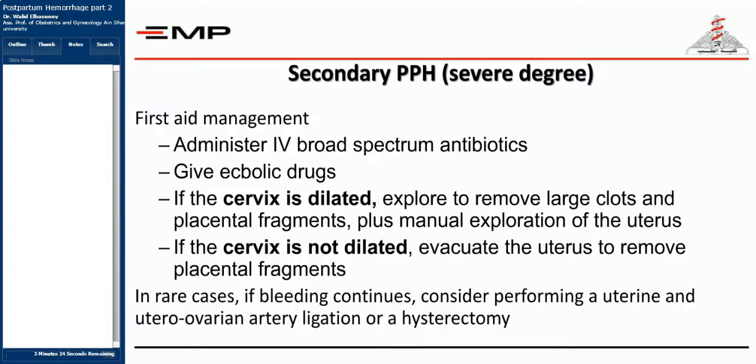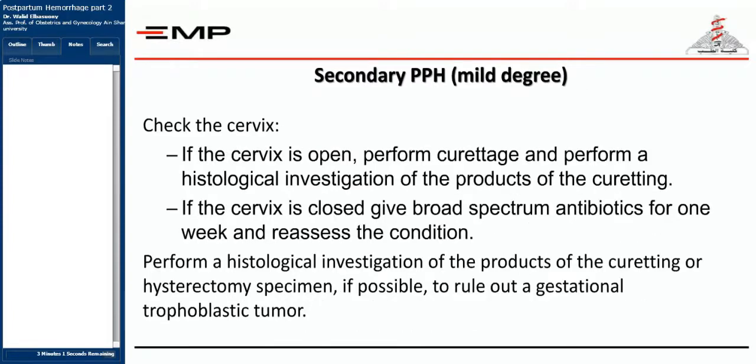Systemic devascularization involves ligation of the uterine, ovarian, and internal iliac (hypogastric) arteries. If these succeed in decreasing blood loss, hysterectomy is avoided; if they fail, a hysterectomy is performed. If the cervix is open, perform a curettage and histological investigation of the curettage products. If the cervix is closed, give broad-spectrum antibiotics for one week and reassess. A beta-HCG test prior to procedures is important to diagnose gestational trophoblastic tumors, which have a completely different management including methotrexate and chemotherapy.